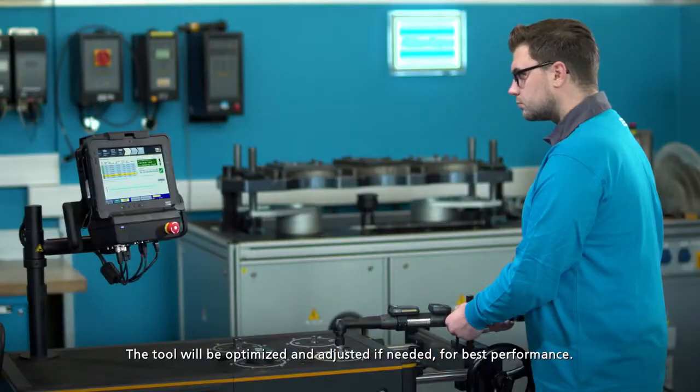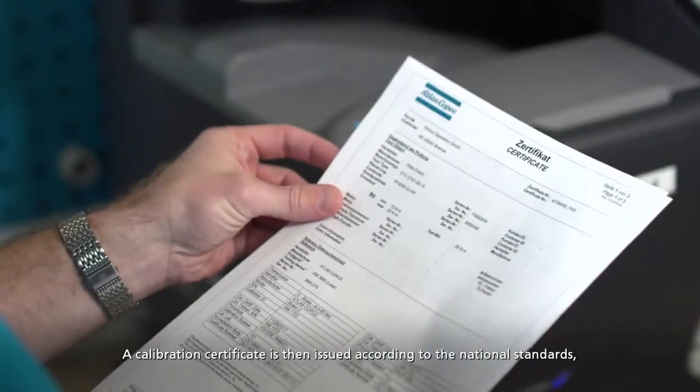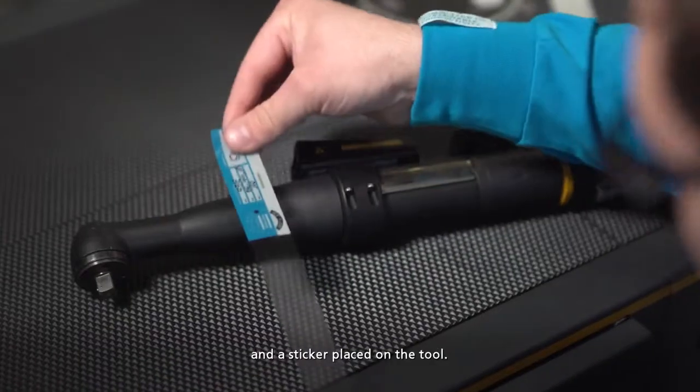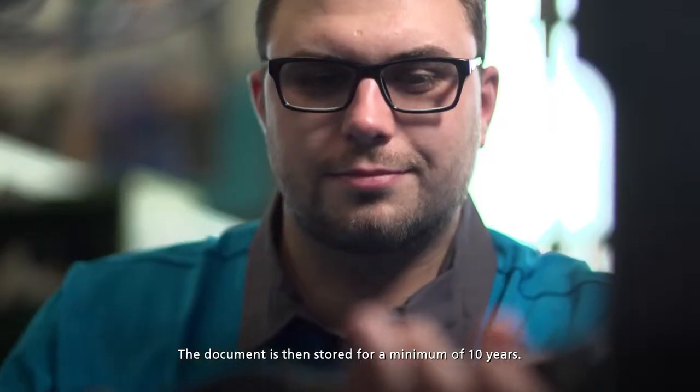The tool will be optimized and adjusted if needed for best performance. A calibration certificate is then issued according to the national standards and a sticker placed on the tool. The document is then stored for a minimum of 10 years.